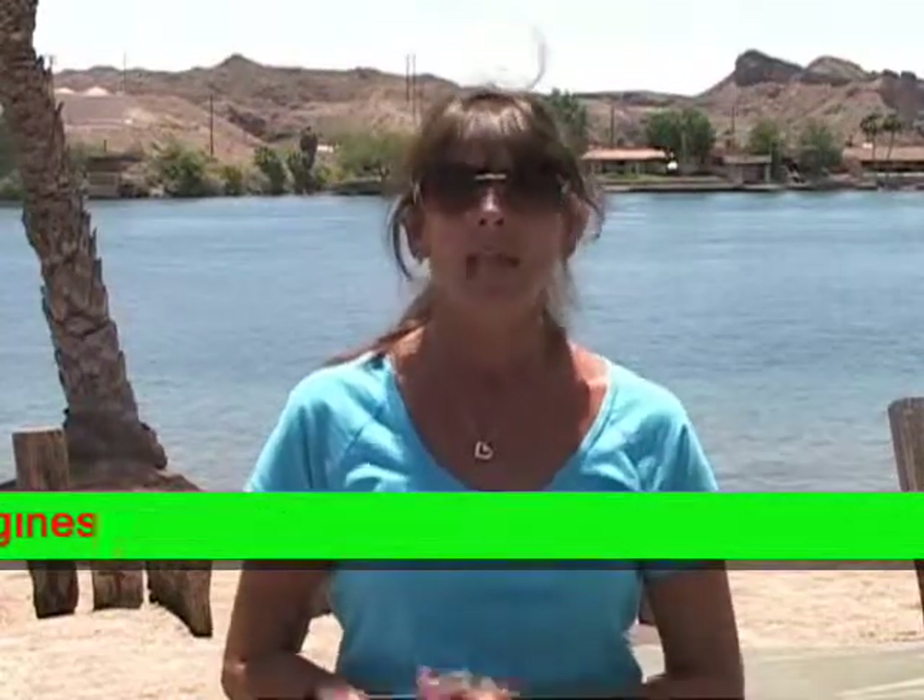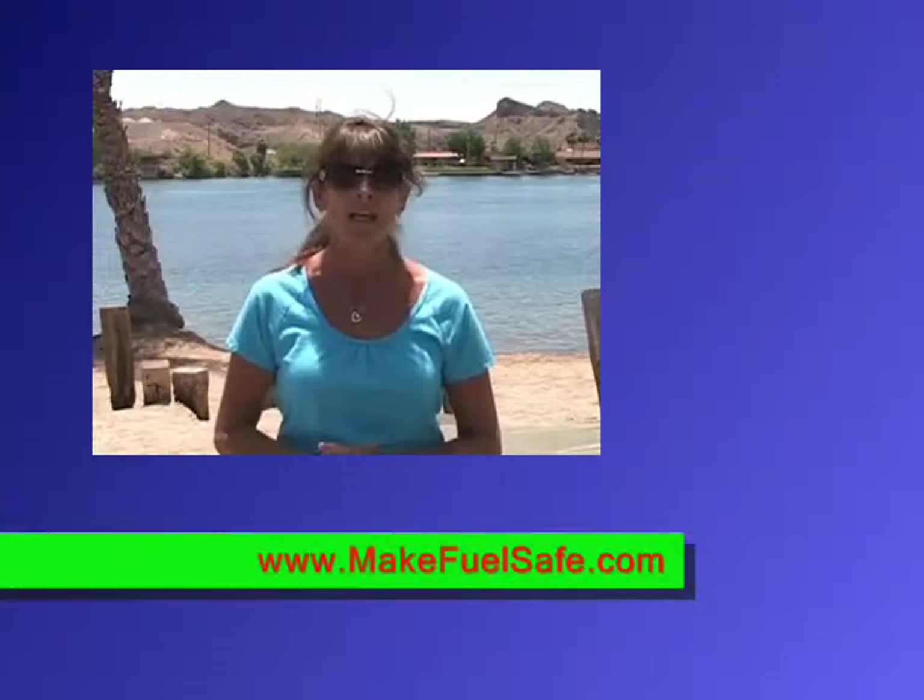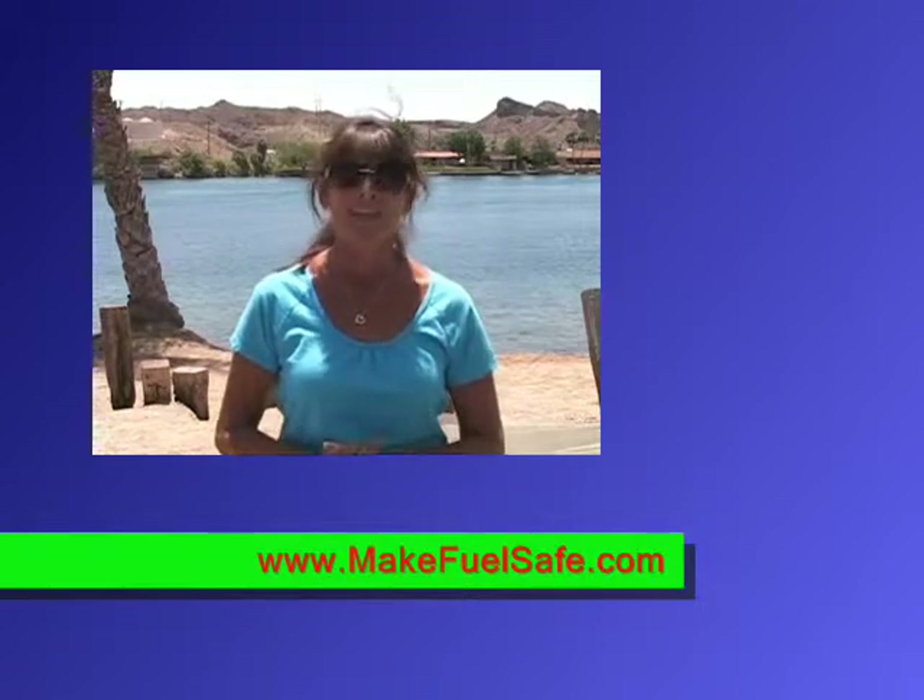So, if you want more information, visit MakeFuelSafe.com. Thanks for watching.